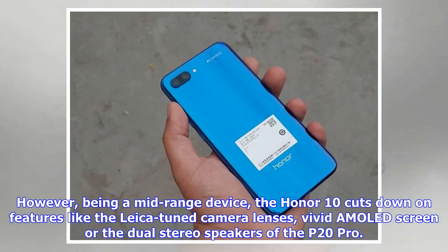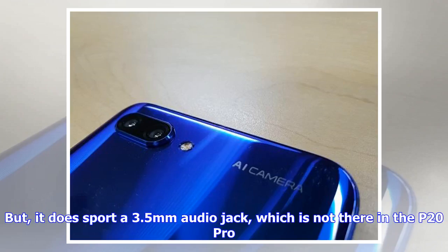However, being a mid-range device, the Honor 10 cuts down on features like the Leica-tuned camera lenses, Vivid AMOLED screen, and the dual stereo speakers of the P20 Pro. But it does sport a 3.5mm audio jack, which is not present in the P20 Pro.